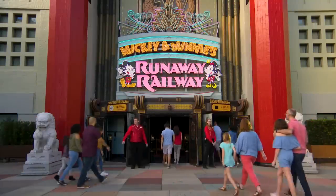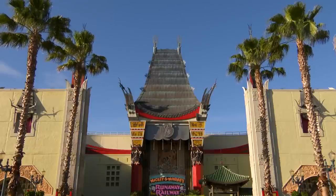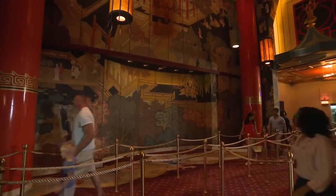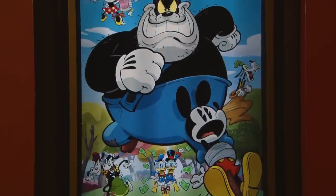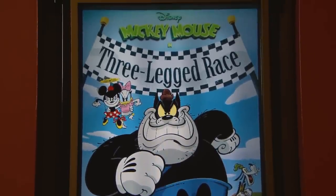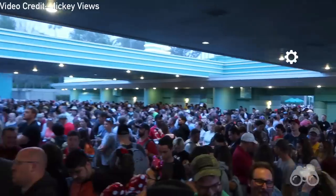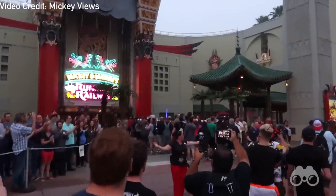Mickey and Minnie's Runaway Railway is a brand new dark ride that uses state-of-the-art trackless dark ride vehicles and cutting-edge projection mapping to pull riders into the world of Mickey and Friends. Through this technology and storytelling, riders will step into the cartoons and embark on a peaceful ride around the park where absolutely nothing will go wrong. Runaway Railway is the latest investment to make Disney's Hollywood Studios a full-day park, and soon coming to Disneyland's Toontown in California.